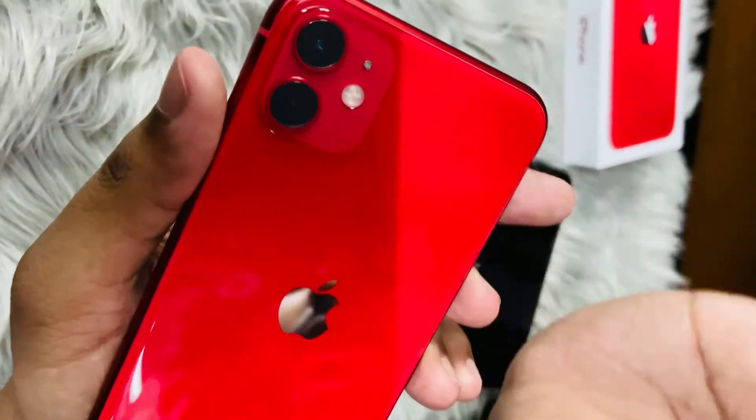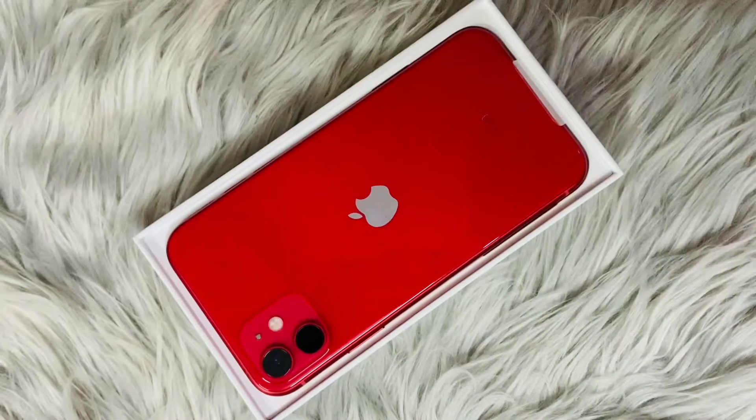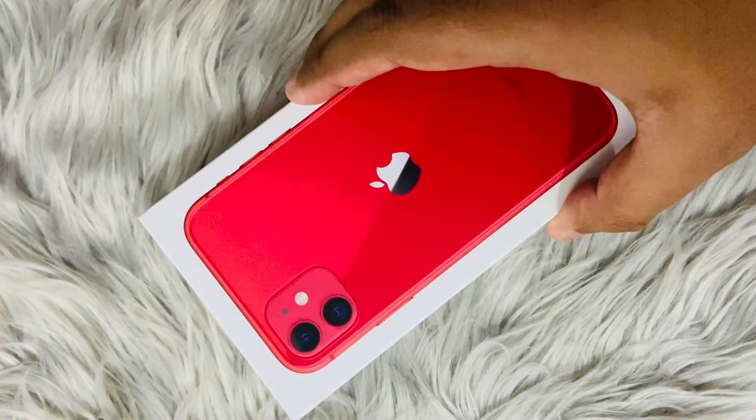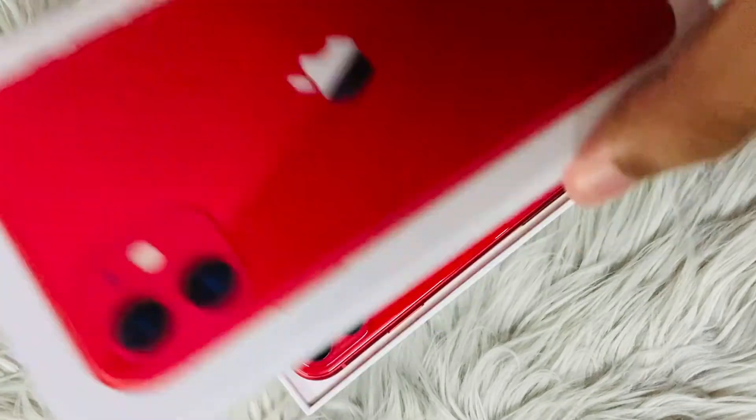We are extremely satisfied with the money we spent — it is really worth the money. I just loved it. It is the best phone ever.